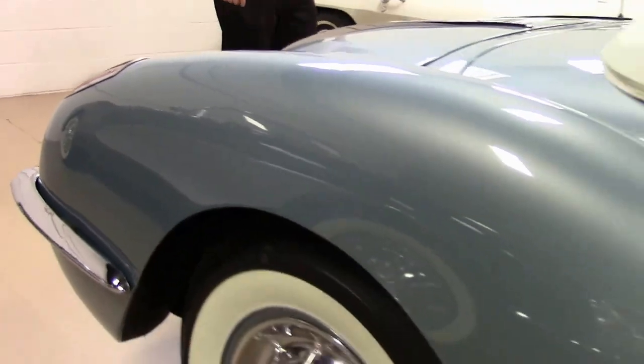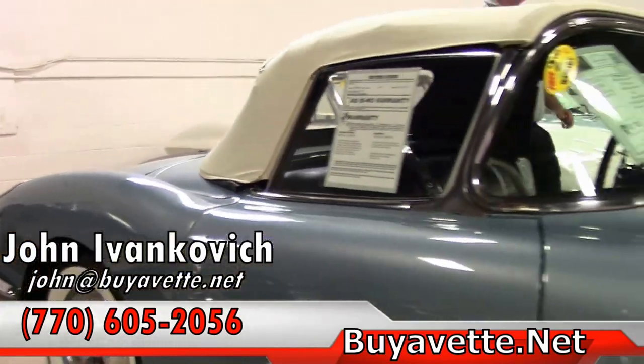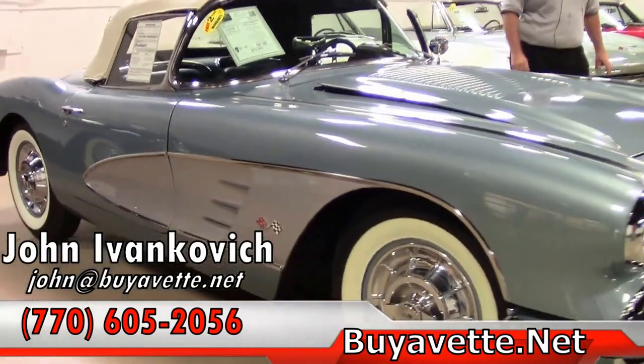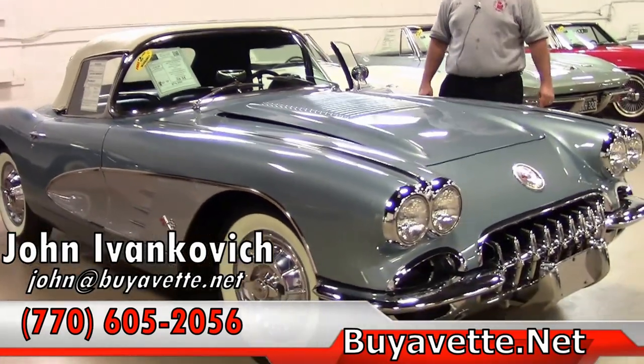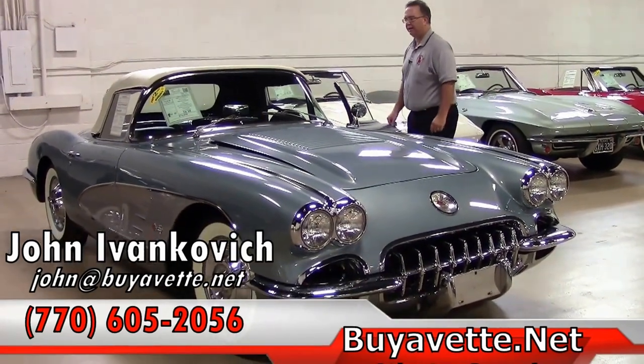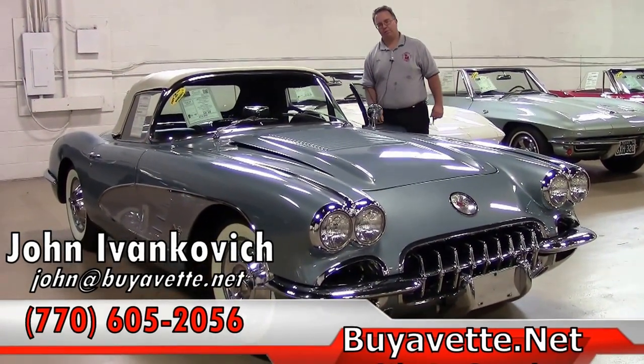'58s don't come along very often. If this has been your dream car, give me a call. Let's arrange some time to get together and explore the car together — 770-605-2056 or email john@biovet.net. We'll see you all out on the road.